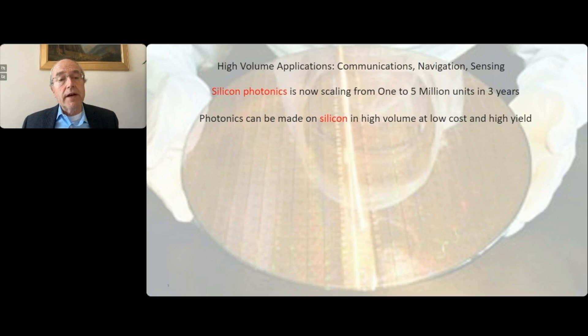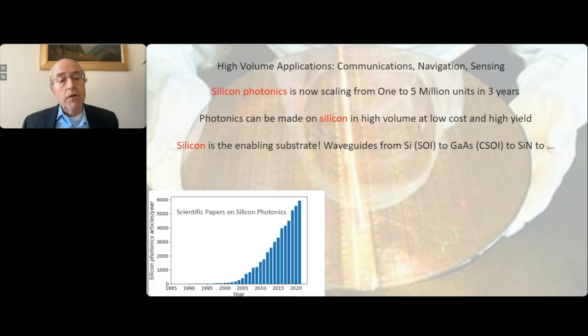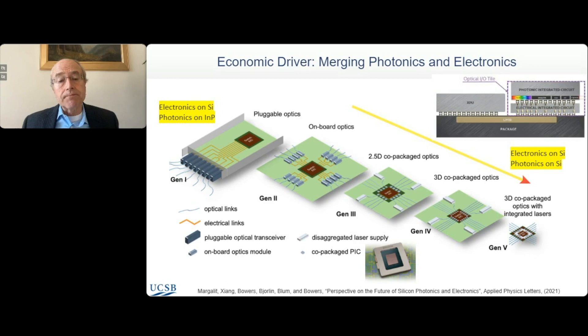There are applications in communications and navigation sensing. Right now in communications, silicon photonics are making millions of units per year — transceivers are now a very successful application. When we say silicon, we really mean the substrate of silicon; the waveguide might be silicon, but it might also be gallium arsenide or silicon nitride or some other waveguide. If you look at the growth of this field scientifically, it's growing very fast — now at something like 6,000 papers per year in silicon photonics. And we really are in the midst of a silicon photonics revolution.